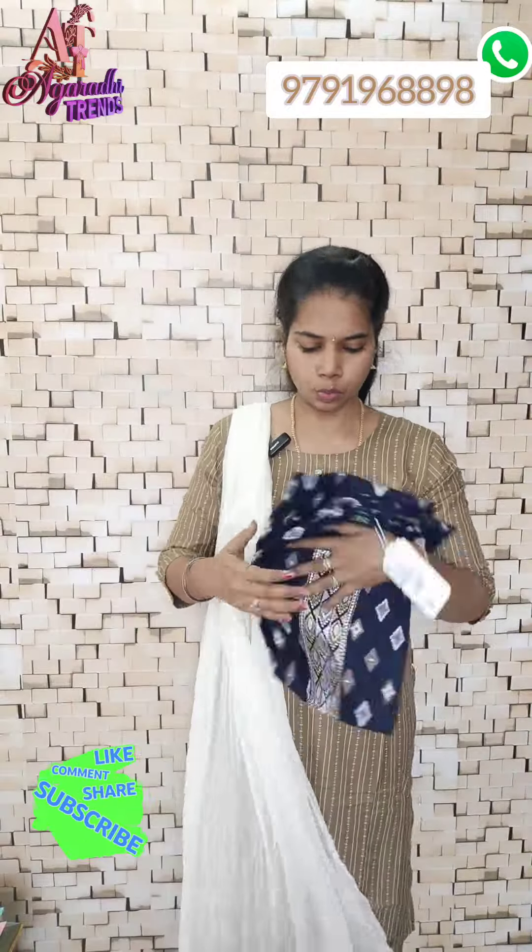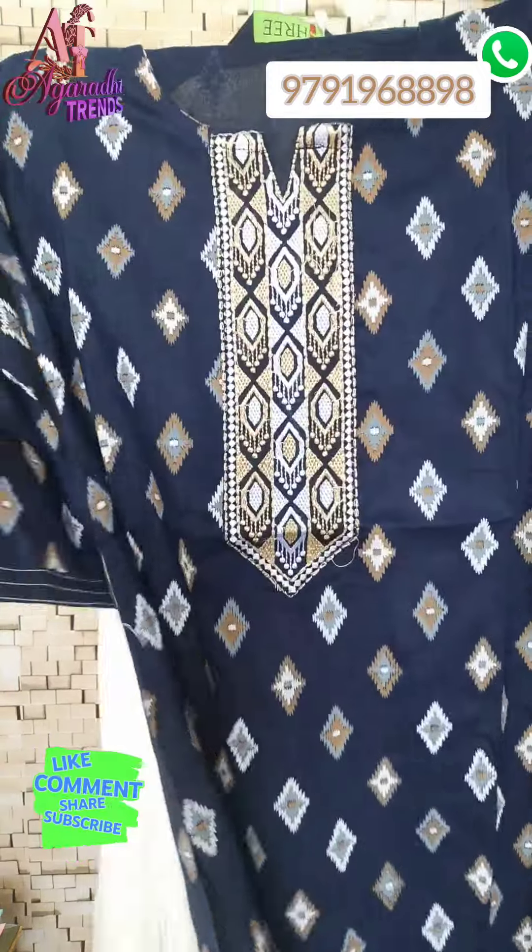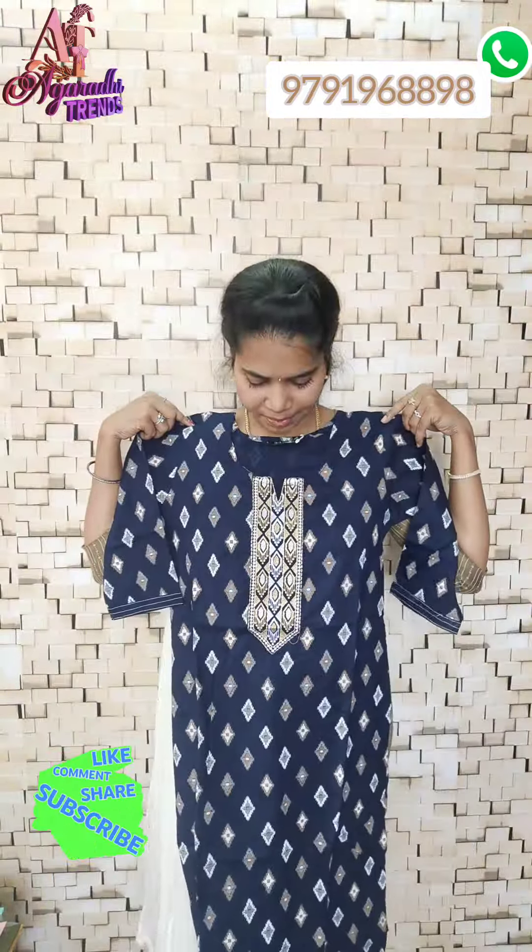Next one is a super rana navy blue with white color designs on the top. Open the top and look at the front. You can see the top detail — the length of the top.